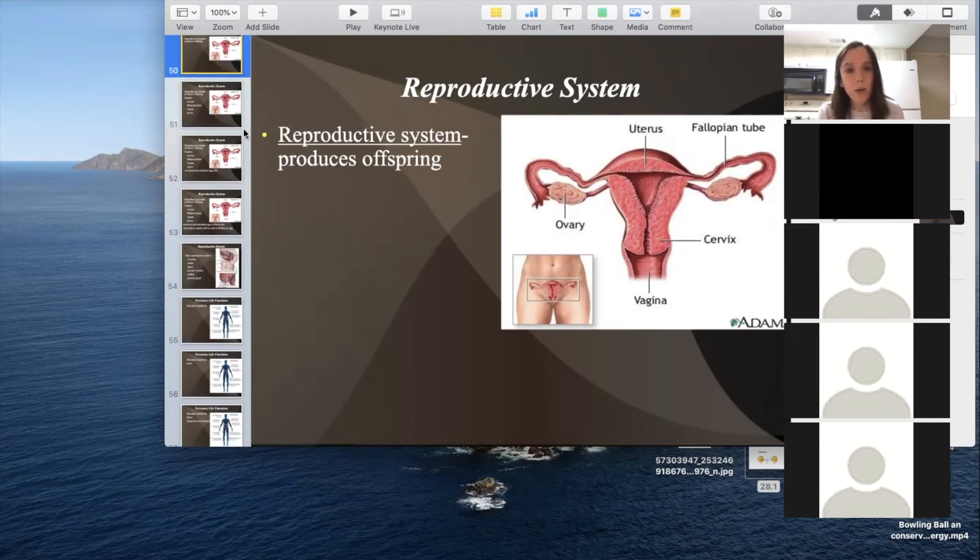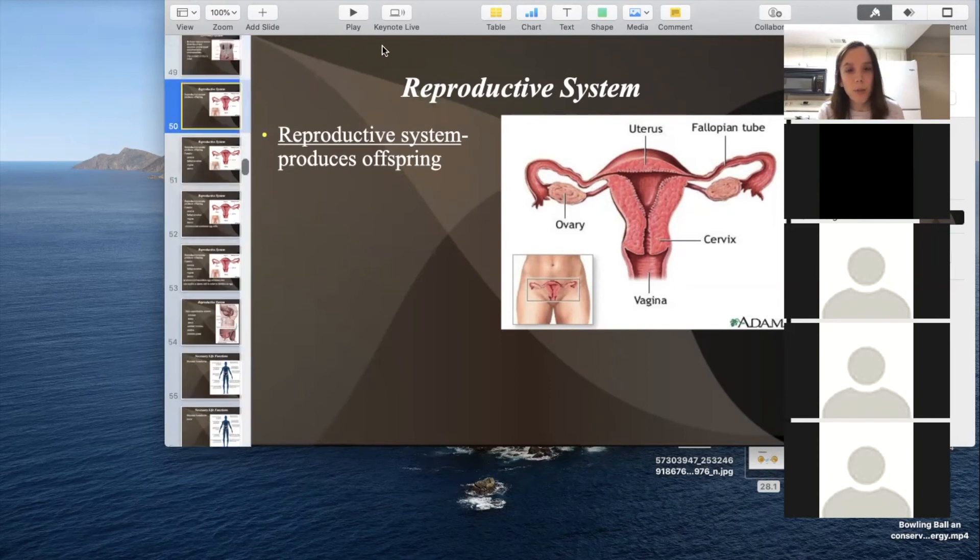That's the last slide for this section. We went through all the body systems today and finished 28.1. For the rest of today, work on page 802 and do questions one through five. Tomorrow we're going to go on to 28.2. Any questions? Just work on page 802, questions one through five.